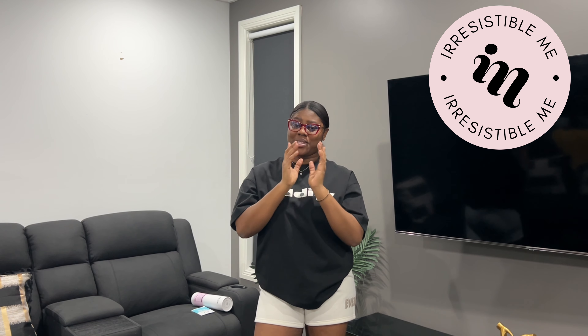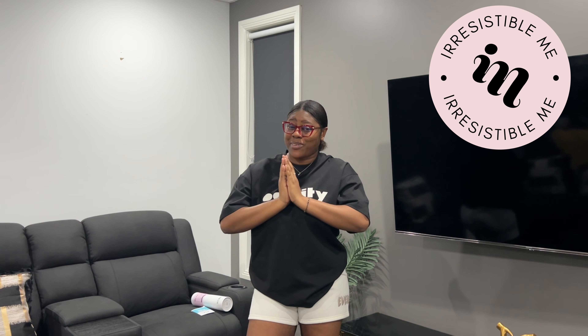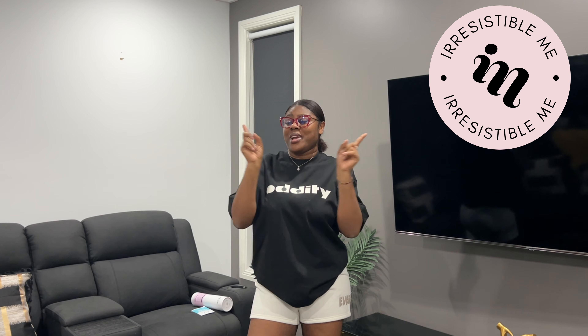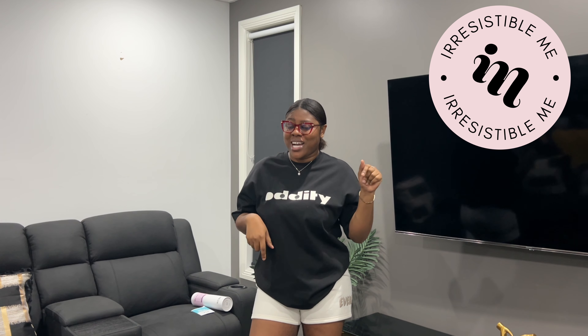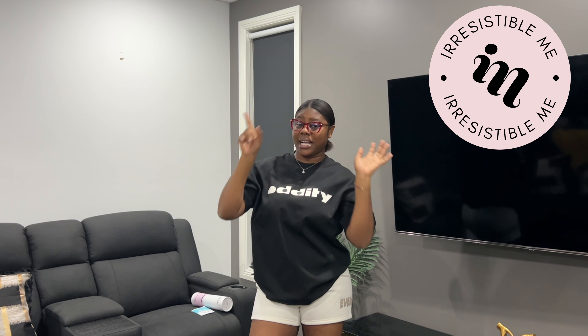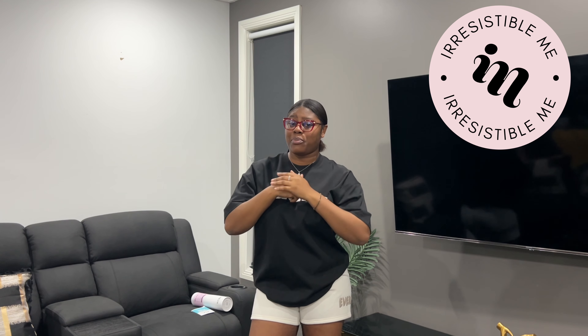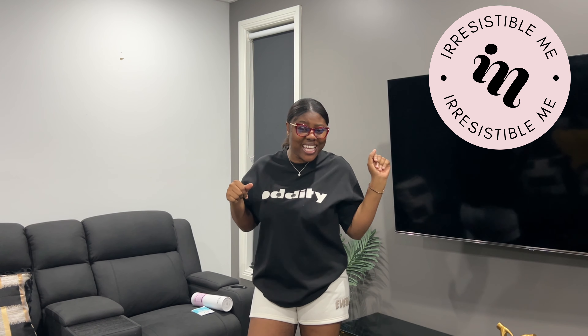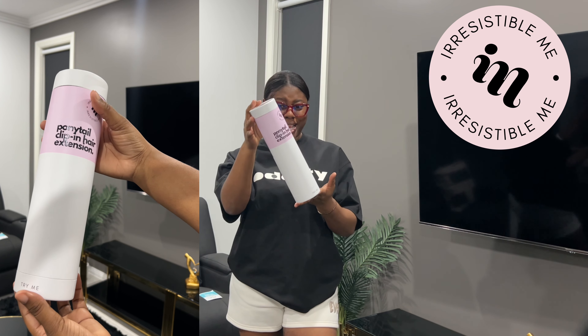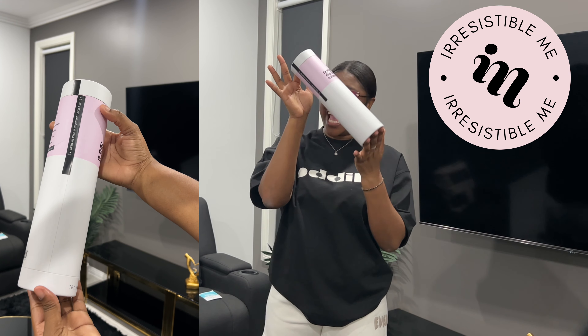They were kind enough to send me one of their ponytails, and when I saw the packaging I was like 'ooh!' — for a hair brand, they really know what they are doing. I already have my hair in a bun so we're just going to fix the ponytail. This is how the packaging looks like — tell me you are not surprised!